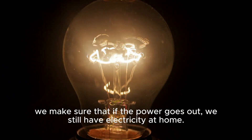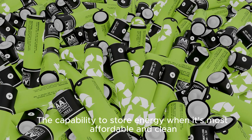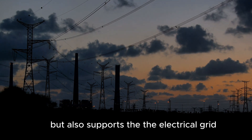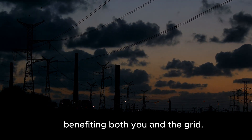It goes beyond just securing power during outages. The capability to store energy when it's most affordable and clean also supports the electrical grid by reducing stress during peak hours, benefiting both you and the grid.